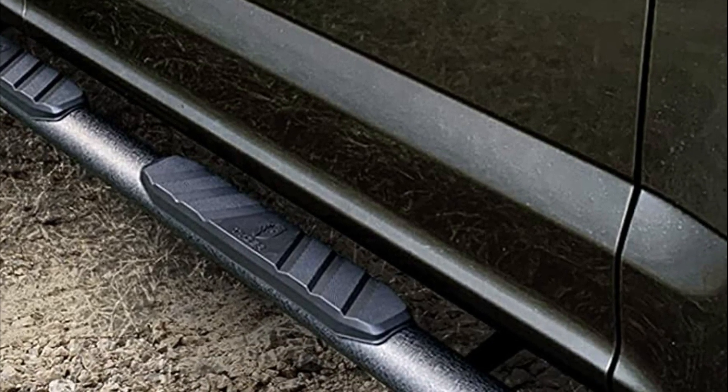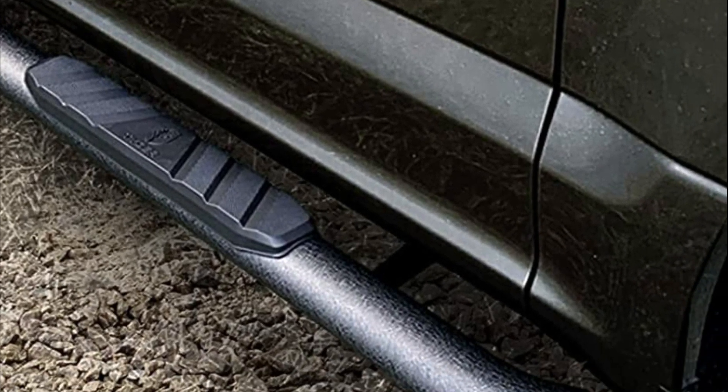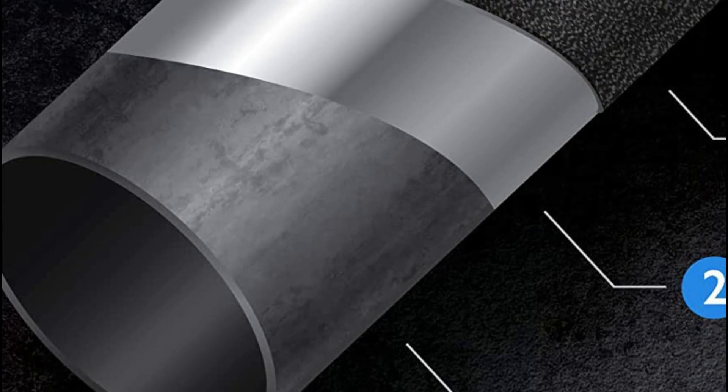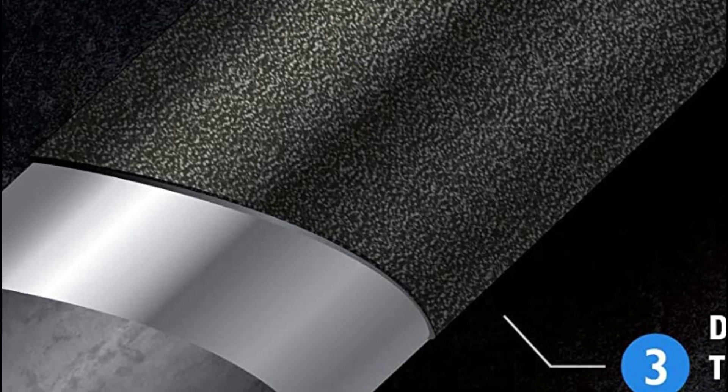Running boards provide a convenient step that assists passengers, especially those with limited mobility, children, or shorter individuals, in getting in and out of taller vehicles. This accessibility feature can enhance safety and prevent accidents or injuries from slips and falls.